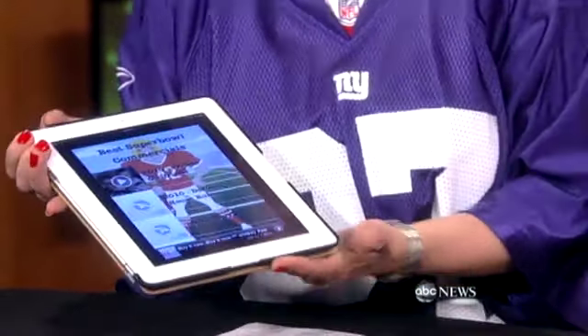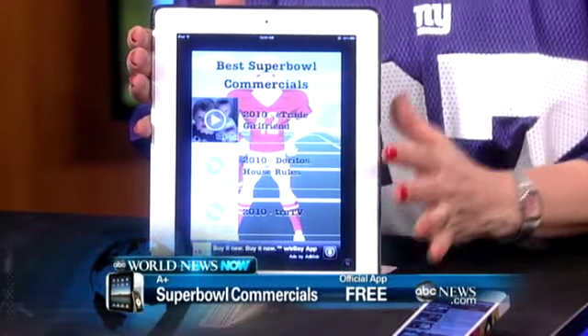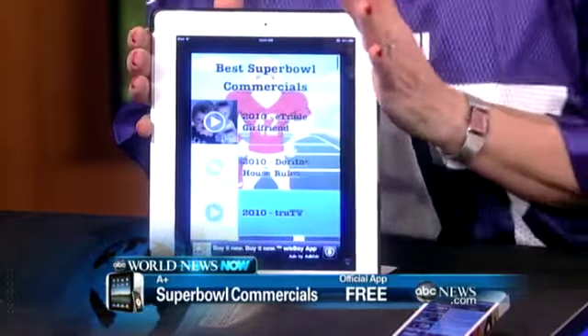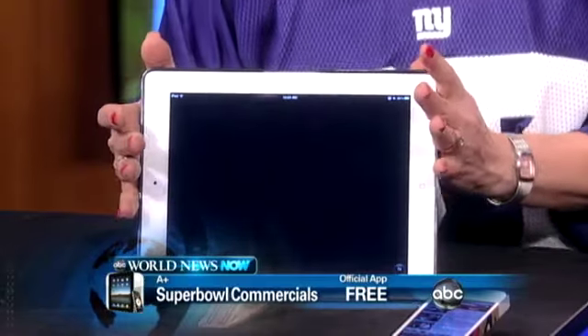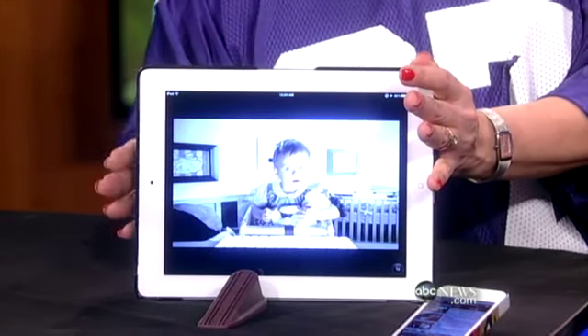The other thing people talk about is, of course, the commercials — the best commercials of the year. Looking forward to that Ferris Bueller one. This app is A-Plus Super Bowl Commercials, and it gives you all of the past Super Bowl commercials. You can watch Super Bowl commercials from previous years — like if you want to see an earlier E-Trade commercial with those cute babies. As the game progresses and commercials go onto YouTube, they'll be put up here so you can see all the new ones. And these are all free, by the way.